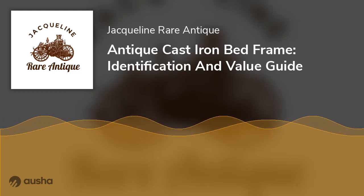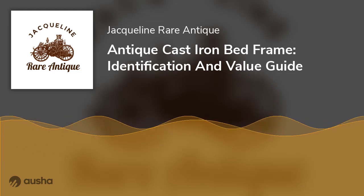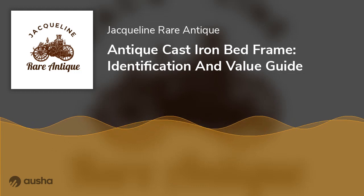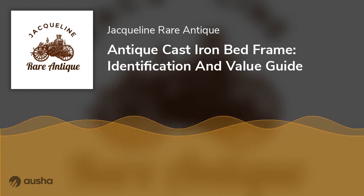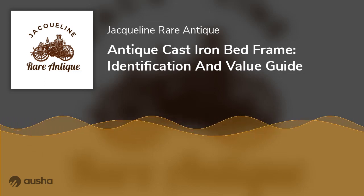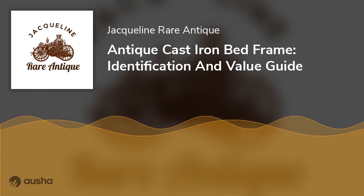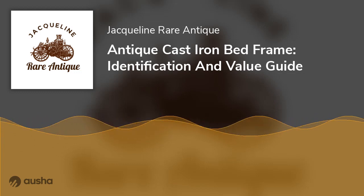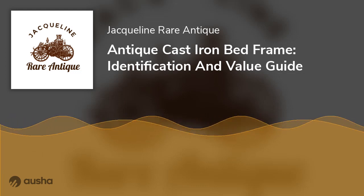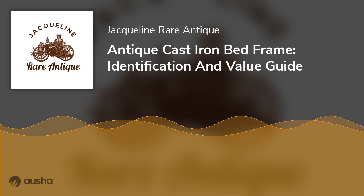The first sign of identifying an antique iron is aging. The metal used during the 18th and 19th centuries tended to rust and be corrosive. Another way to tell the difference between antique and modern iron bed frames is that modern frames do not have the footboard and headboard fused with the frame. It would help to determine the metal used — antique bed frames were mainly made from brass or cast iron, while modern ones are made from aluminum, which is cheaper and lighter.